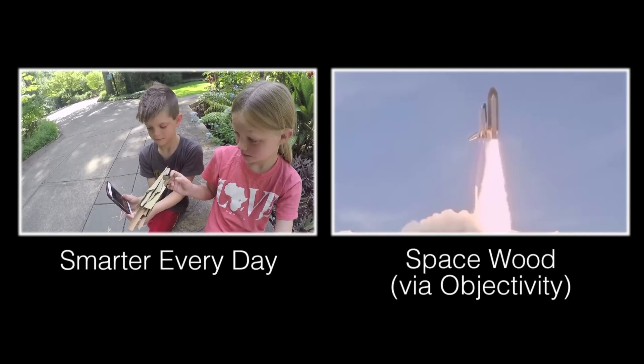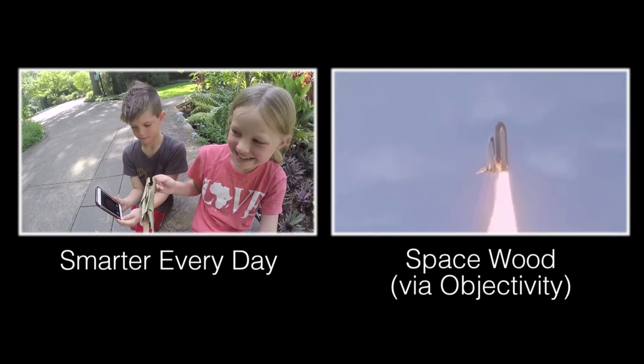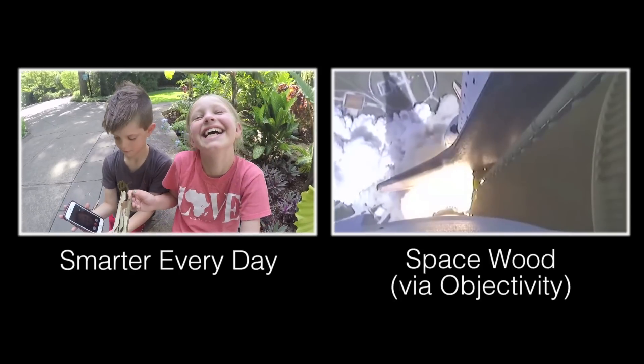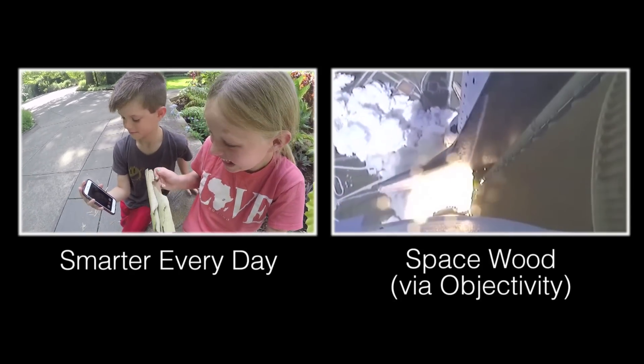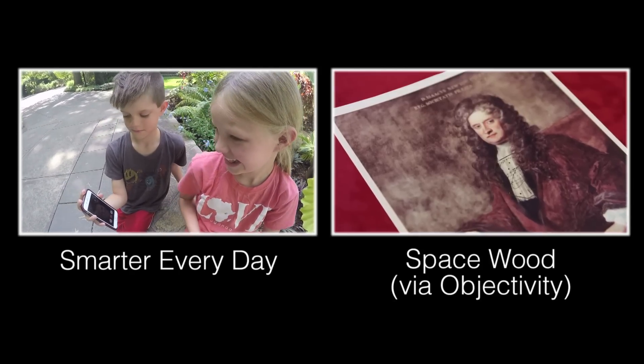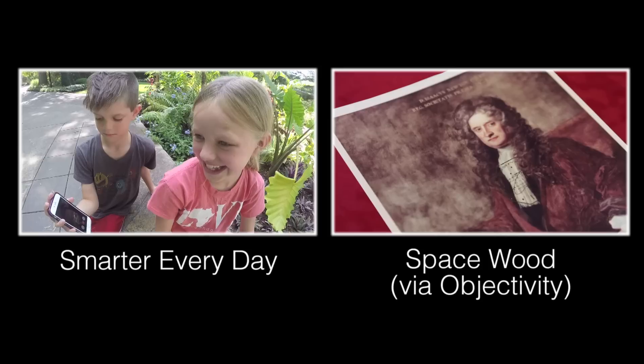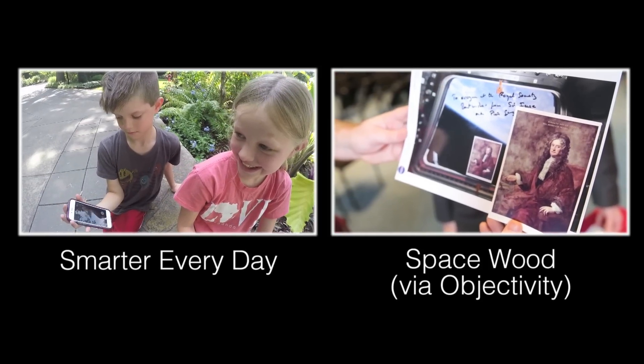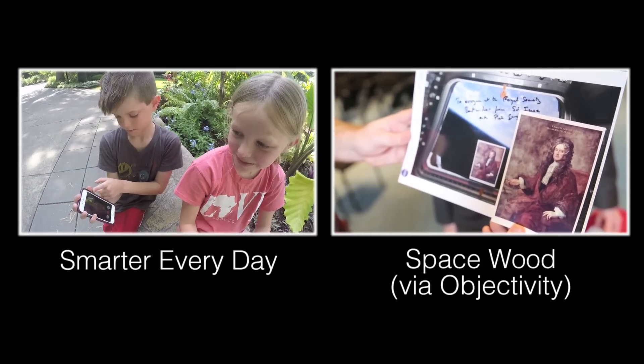I was thinking if they took eggs to the moon and then brought the eggs back and hatched them, you could have moon chickens. But they wouldn't have big legs, so you couldn't eat them. You could just have them as a pet. I have a moon chicken.